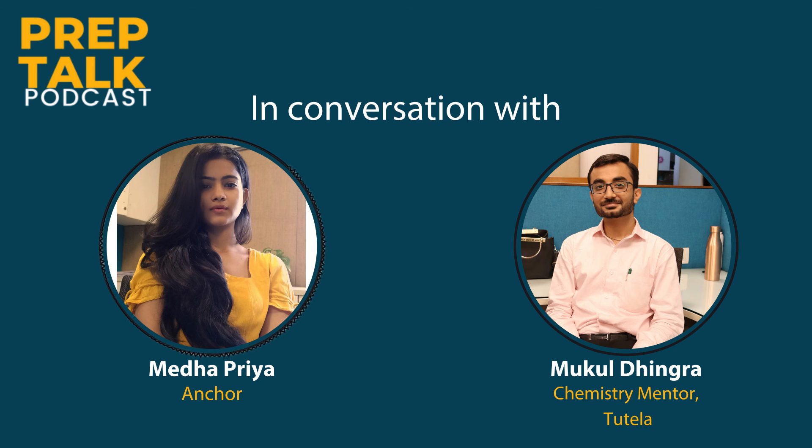With this we conclude our episode. Thank you so much Mukul sir for being our guest. Thank you Medha, it was a pleasure being here. A special message to all our listeners — we hope you've had a very insightful journey with our podcasts. You can follow our channel and check all our episodes on APs, and stay tuned for more content on standardized tests. Thank you, have a nice day.